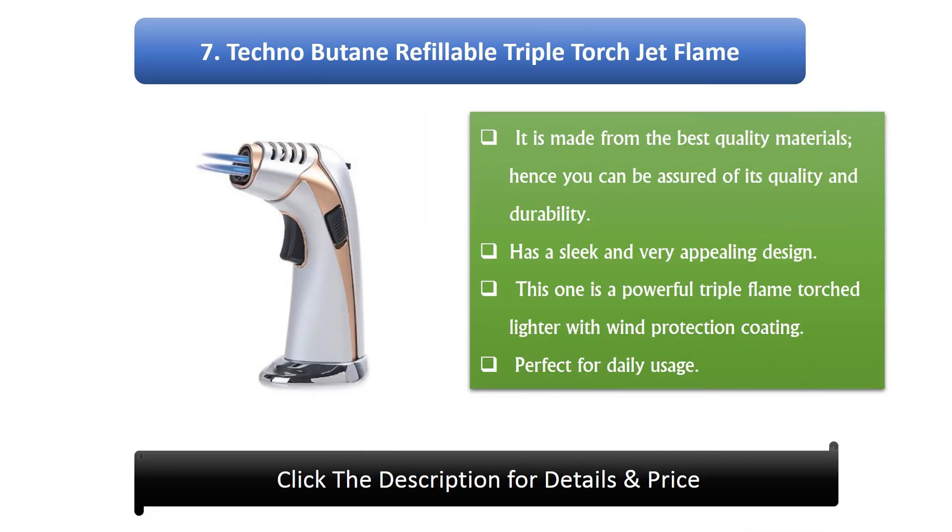Number 7: Techno Butane Refillable Triple Torch Jet Flame. It is made from the best quality materials, hence you can be assured of its quality and durability. Has a sleek and very appealing design. It is a powerful triple flame torch lighter with wind protection coating. Perfect for daily usage.